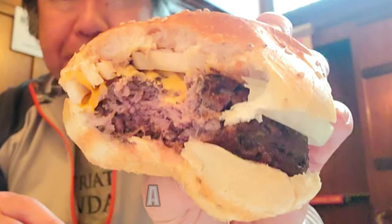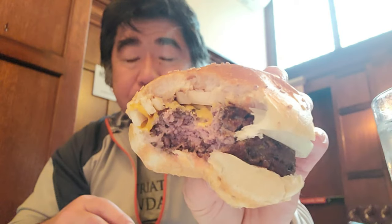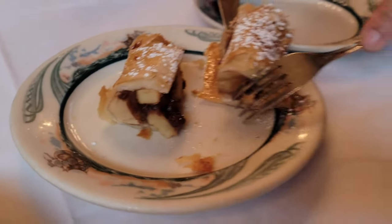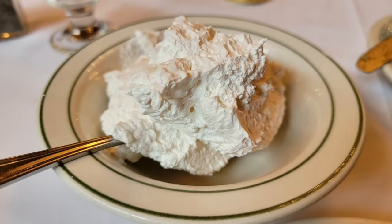Oh man, that burger tastes like you're eating a great steak. Always get the fresh cut french fries. The meal isn't complete unless you have the apple strudel and the homemade schlag.